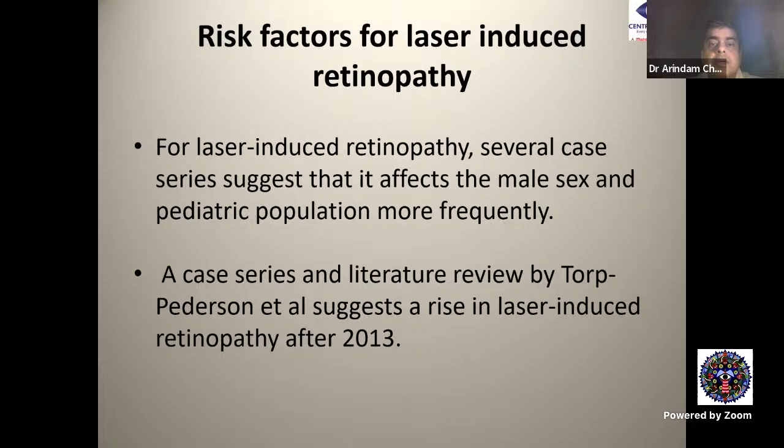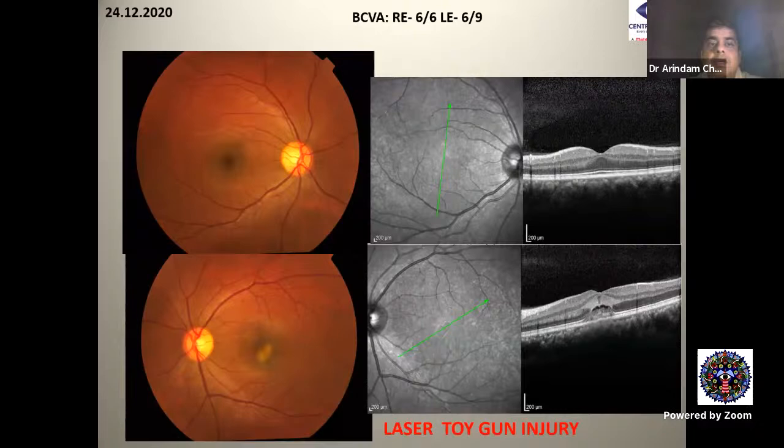Risk factors for laser-induced retinopathy: several case series suggest it affects the male sex and pediatric population more frequently. A case series and literature review by Torp et al. suggests a rise in laser-induced retinopathy after 2013.